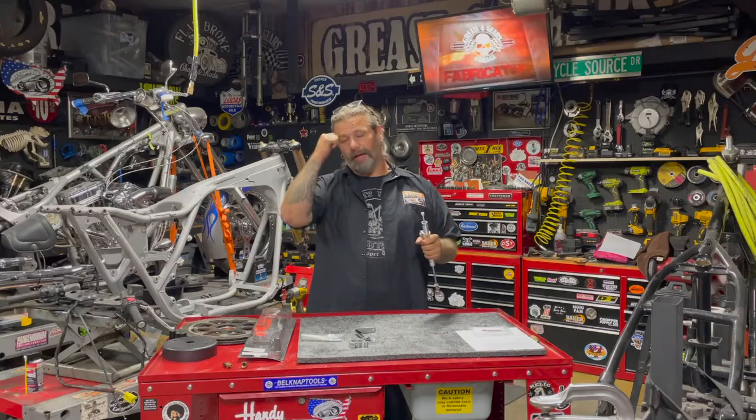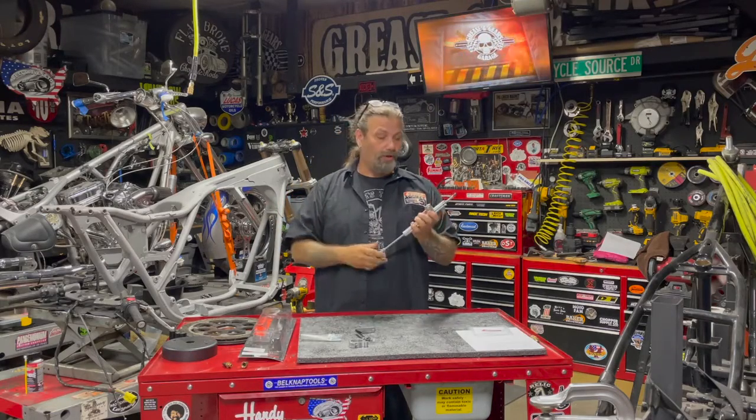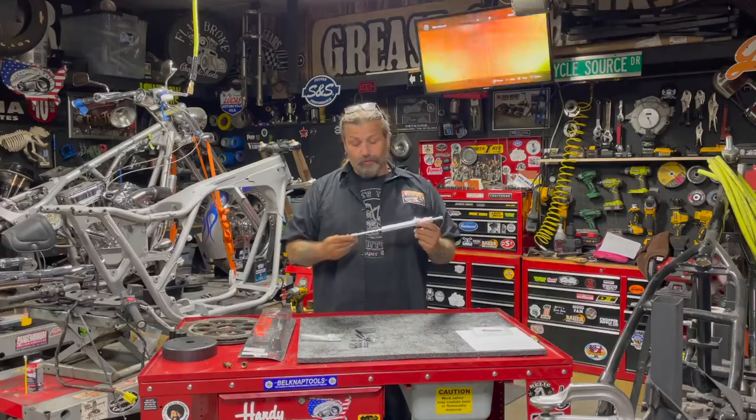It slows down the wobble that you might get. So if you're at speed and you have a little bit of speed wobble, a dampener like this can take that out. This is a really nice one — a nice piece of equipment.